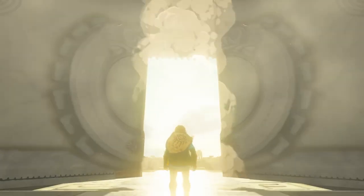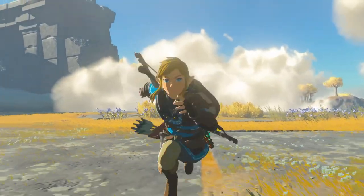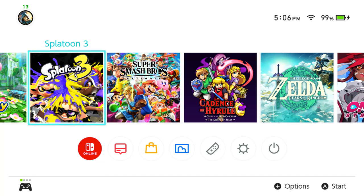Yo, what is going on guys, it's your host here, ConorXCrash, and with just one day left before Tears of the Kingdom releases, the hype is so real that players who pre-ordered the digital edition of the game can't stop trying to launch it.